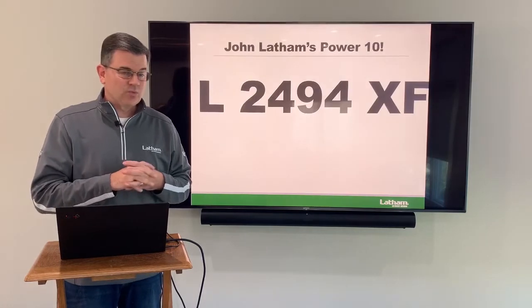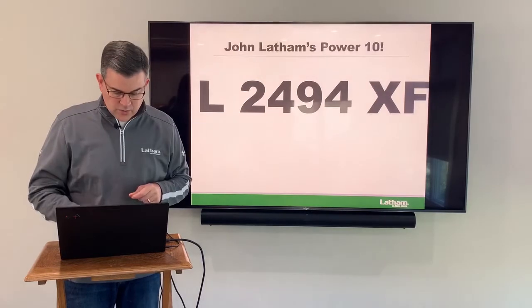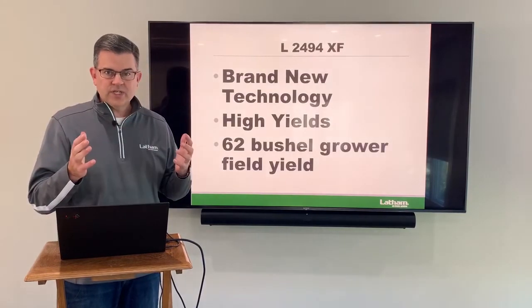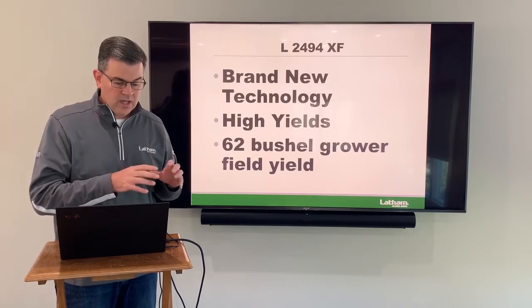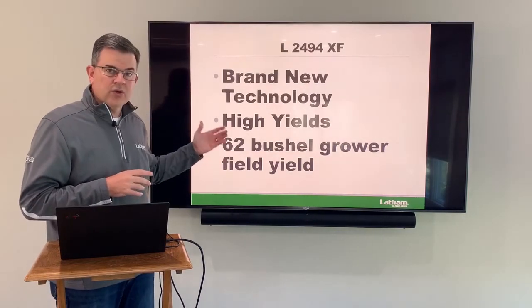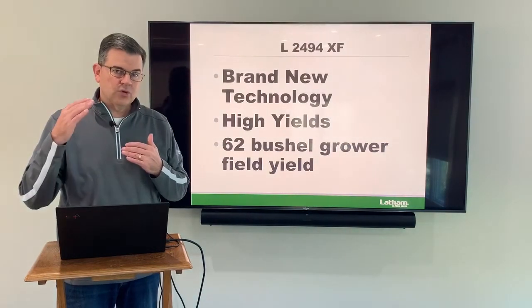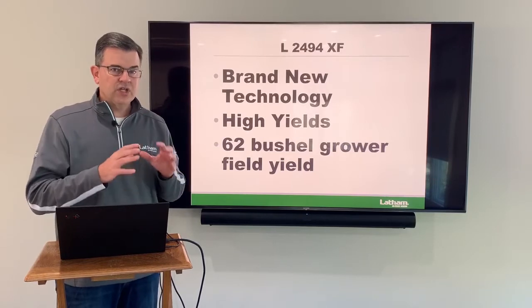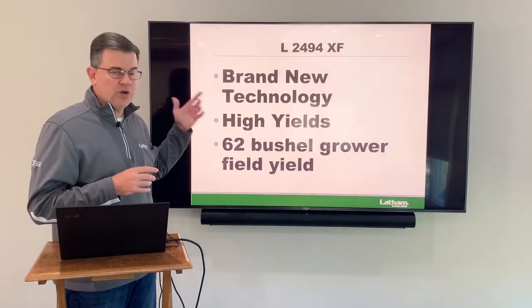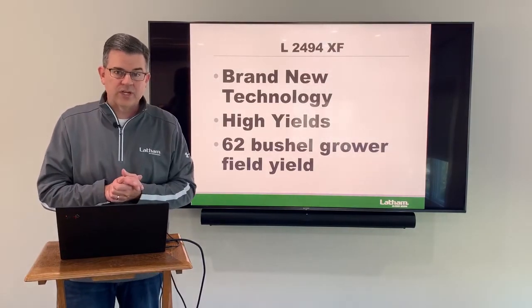Moving into Xtend Flex, the one I picked is 2494. The reason I picked it: brand new technology, high-yielding product, especially in Northern Iowa. Our grower in Northern Iowa did 62 bushels, one of the top grower field averages for all of our grower production around Alexander. Love the look of this thing. If you're looking for an Xtend Flex variety, 2494 would be a great one to go with.